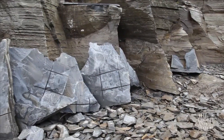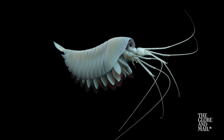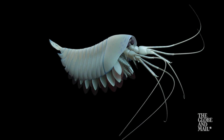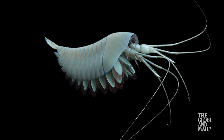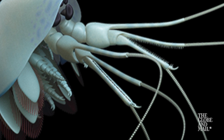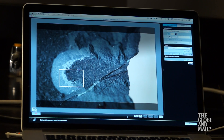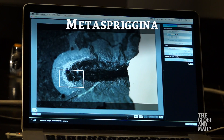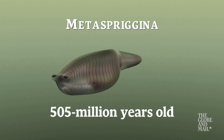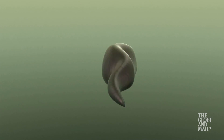The Marble Canyon site has already yielded species that are new to science, including a type of arthropod — a cousin to today's crustaceans and insects — whose forward appendages have serrated edges for grabbing small prey. There are other creatures too, including Metasprygina, a type of early fish and possibly a direct ancestor of all modern vertebrates, including humans.